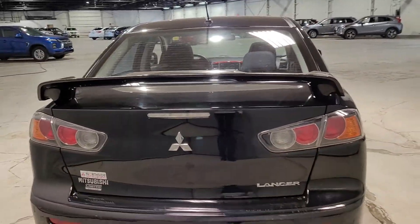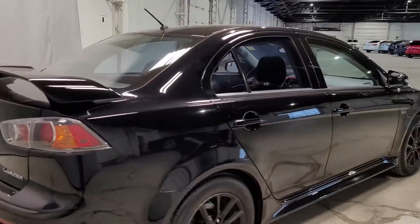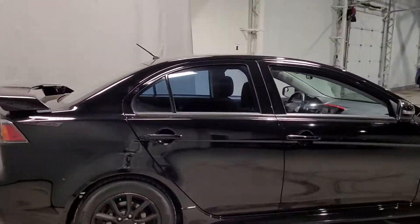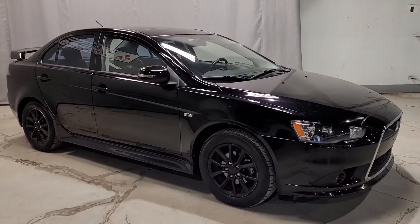The spoiler sure doesn't hurt either — it really adds to the sporty touch all around the vehicle. And even from the passenger side, you can tell it's looking gorgeous. This has been Dom from Northside Mitsubishi. Please let me know what you think — hope to hear back soon.